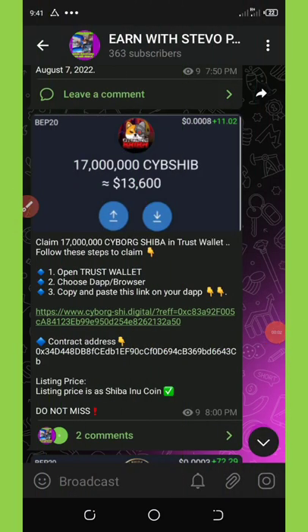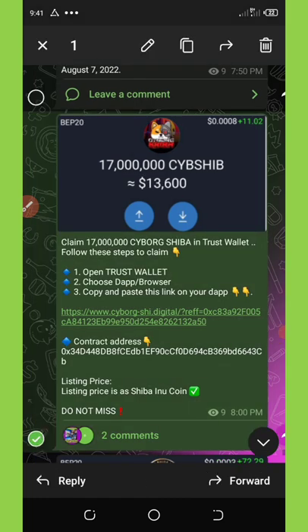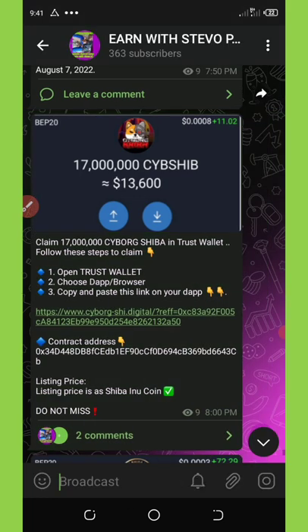Hello, my wonderful people, welcome back to another Trust Wallet airdrop video. Today we are going to talk about how to claim the free 17 million Cyborg Shiba token. This Cyborg Shiba is just like Shiba Inu and it's going to list with the Shiba Inu price.